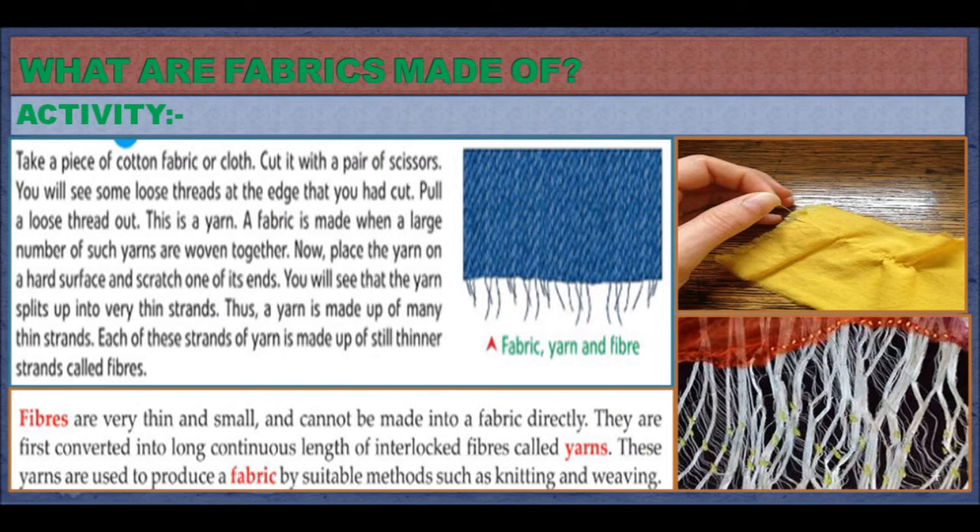What are fabrics made up of? Let us perform the following activity to learn about it. Take a piece of cotton fabric or a cloth. Cut it with a pair of scissors. You will see some loose threads at the edge that you had cut. Pull a loose thread out — this is a yarn. A fabric is made when a large number of such yarns are woven together.